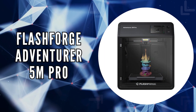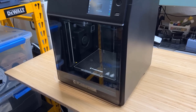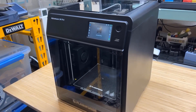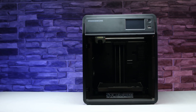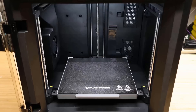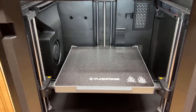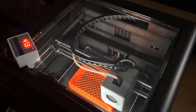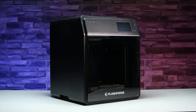The first on our list is the Flashforge Adventurer 5M Pro. The Adventurer 5M Pro is a 3D printer that stands out in the budget category for its remarkable blend of efficiency and precision. With a spacious print area of 22 by 22 by 22 centimeters, it accommodates a variety of projects, from detailed models to larger prototypes. The printer is a marvel of speed.